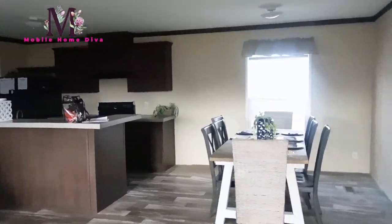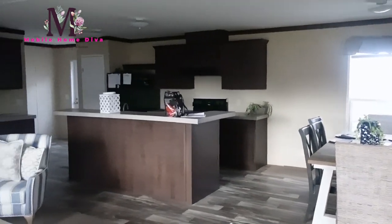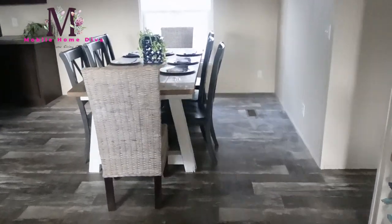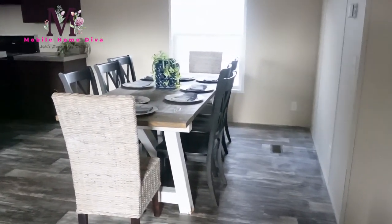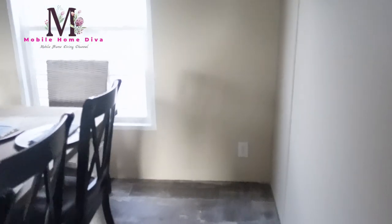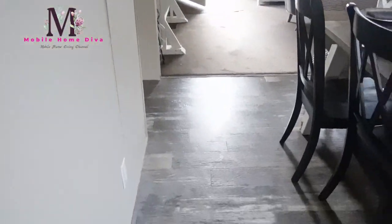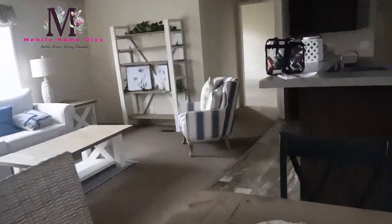This is the kitchen and the dining room. You have space for a huge table — look how big this table is, it seats eight people. And you still have room to walk around. You could actually even put a buffet here if you want it and still have space.